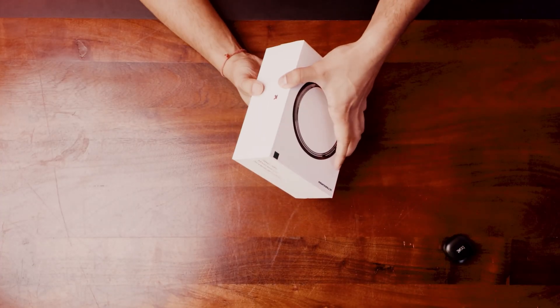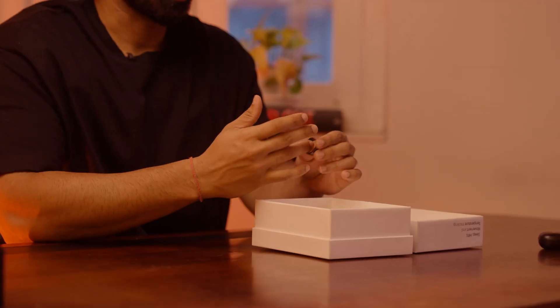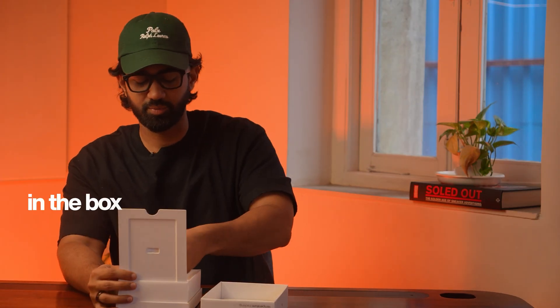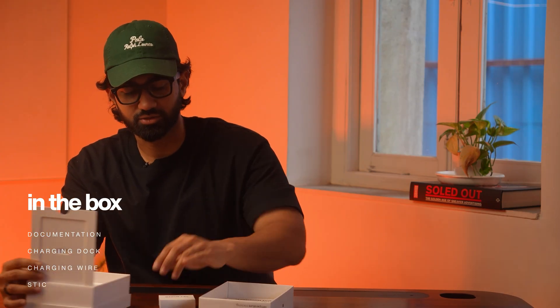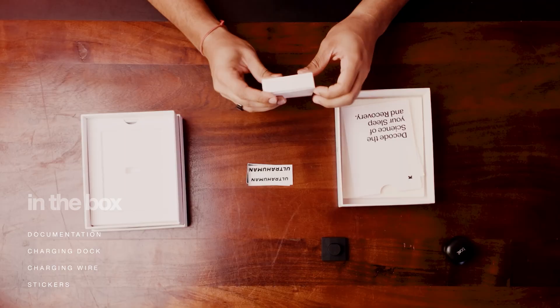And now for the Ultrahuman Ring Air. This unboxing experience is much more like an Apple product as opposed to any ordinary smart ring. Same minimal documentation, but you get a charging dock, a charging wire, and some stickers of course. Much, much nicer — but then of course, you're paying for the difference.